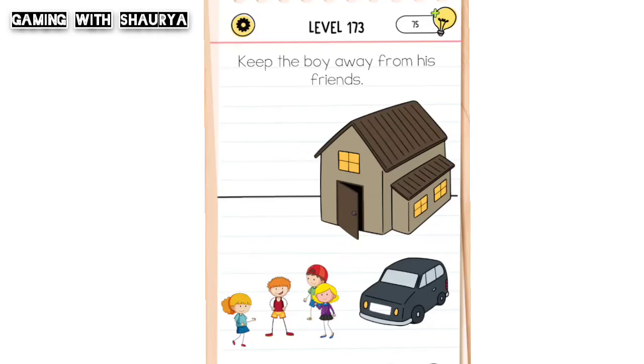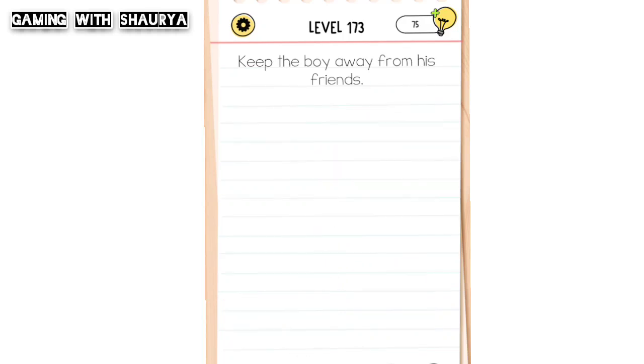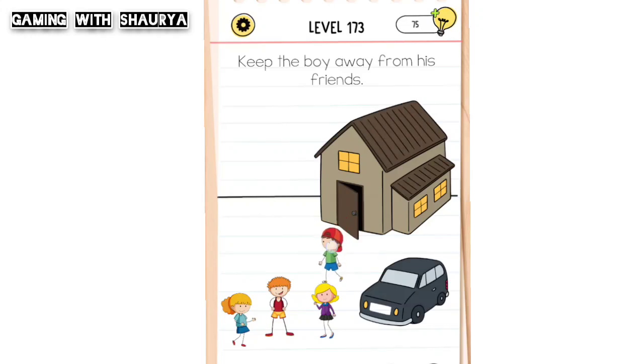Please subscribe to my YouTube channel Gaming with Shory for more solutions. Brain Test All Star Level 173: keep the boy away from his friends. We have to keep this boy away from them.